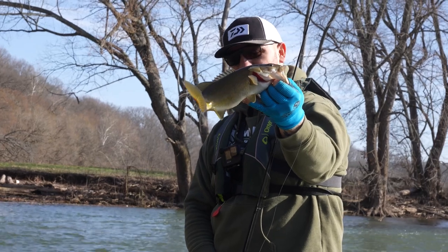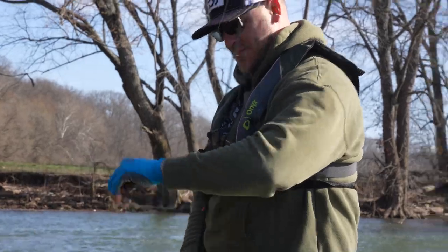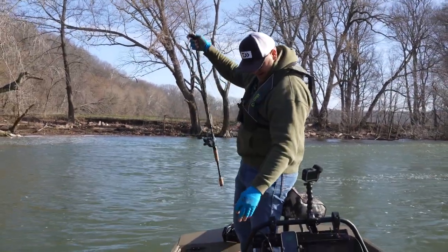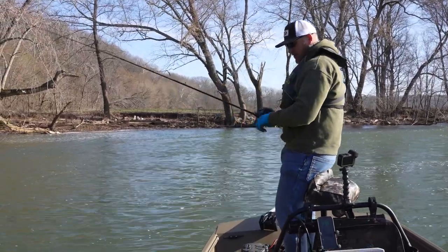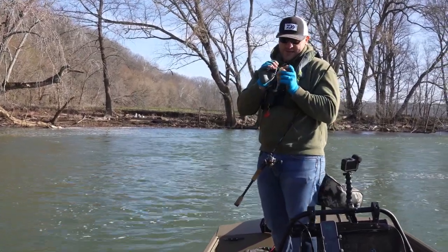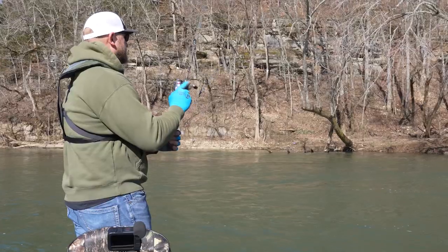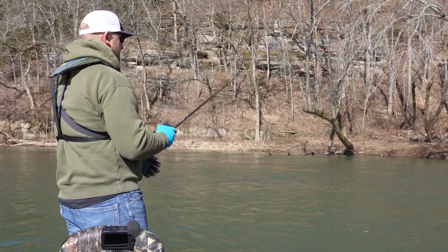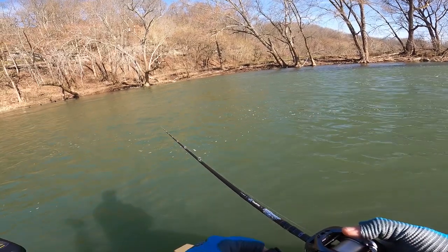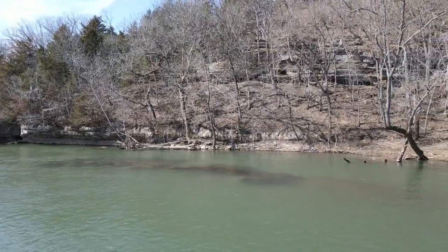Fish number two for the day, just a little 12-incher. That thing will grow into a 20-incher one day and my son will catch him. We're going to keep after it. This bite we're on is pretty specific — they're eating it pretty good but they really like it presented a certain way, a certain speed. Especially when you're fishing current, you really got to find those current breaks that allow those fish to get out of the current just a little bit. If you can find spots that have a current break and a little bit of grass, you can have a really nice day.